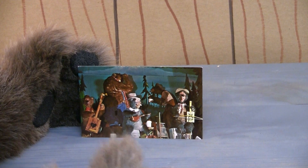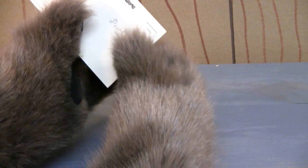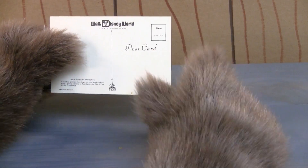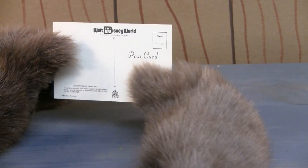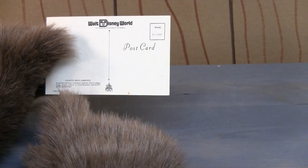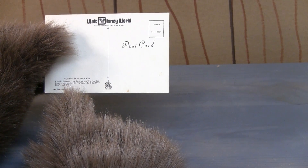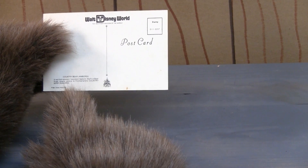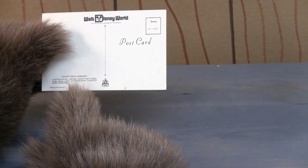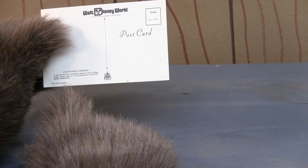This is a vintage Country Bear Jamboree postcard. This is an unsent postcard — a great keepsake of your visit to Walt Disney World. On the back it says, "Country Bear Jamboree, a real foot-stomping hoedown featuring the Five Bear Rugs, greets visitors to Frontierland's Country Bear Jamboree." And it says copyright Walt Disney Productions.